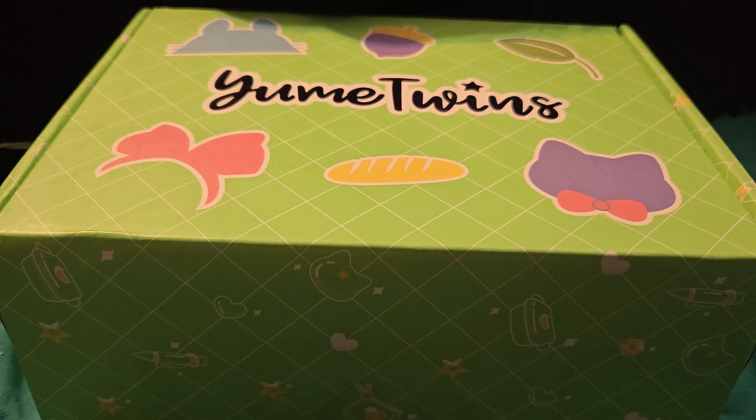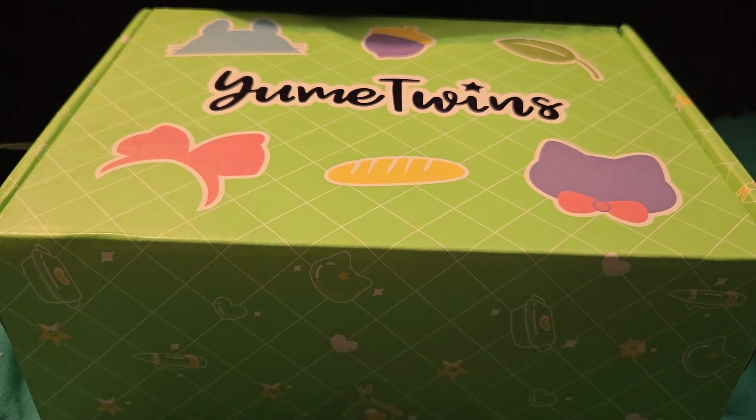Today we are getting into Yume Twins, which is their annual Ghibli box — you can tell from the box itself showing Totoro, Kiki, Gigi, stuff like that. I got this quite late in the month of August.